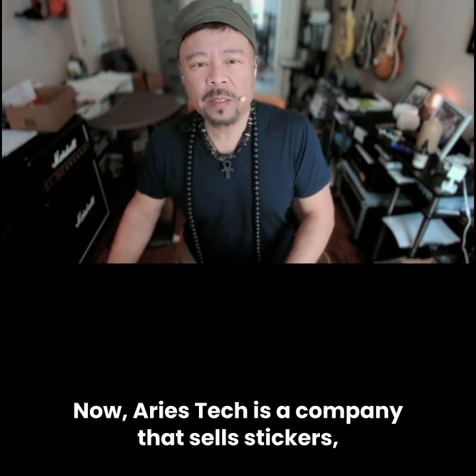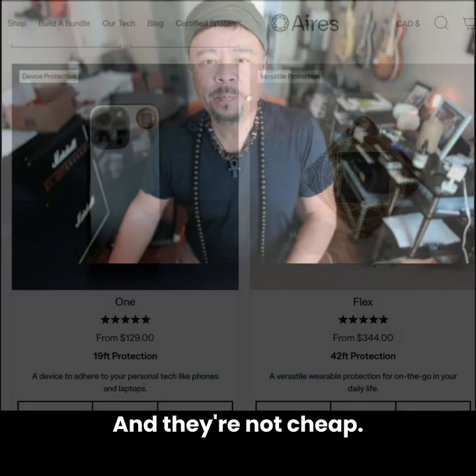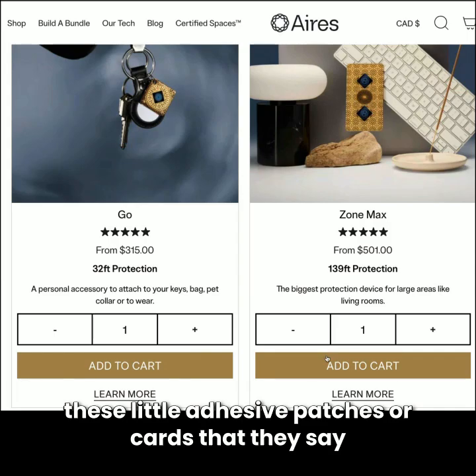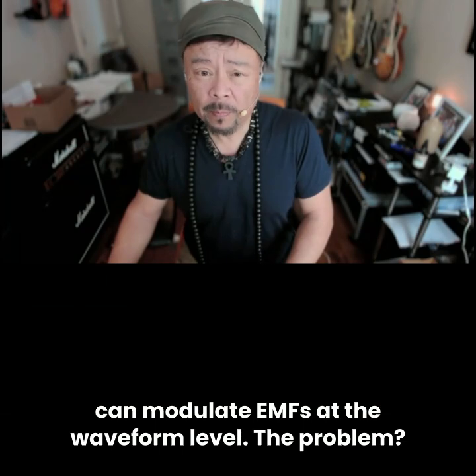Aries Tech is a company that sells stickers — stickers that they claim protect you from EMFs. And they're not cheap. Their Lifetune products range from $80 to over $300, and some of the kits are over $1,000 for these little adhesive patches or cards that they say can modulate EMFs at the waveform level.